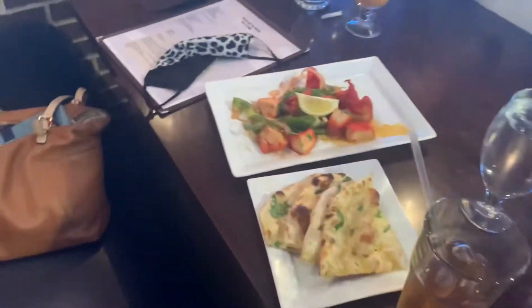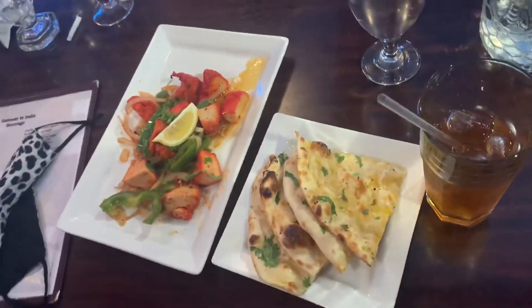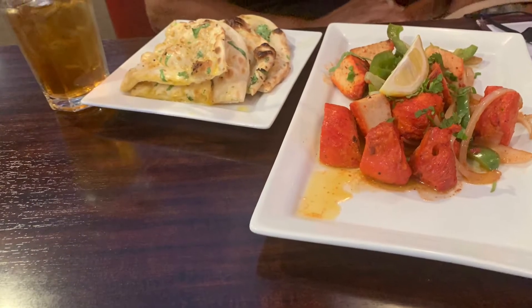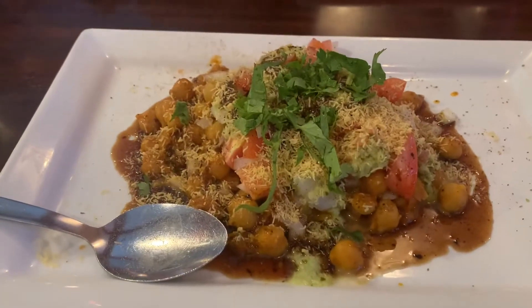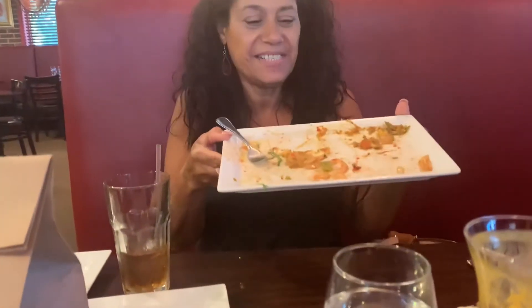Here's my lunch — chicken tikka with naan. Andy, tell me about the food. How was it? The food was delicious, the plate is empty! Chicken tikka and naan, and the chaat is also finished. So we do recommend you guys to come and visit the Gateway to India.